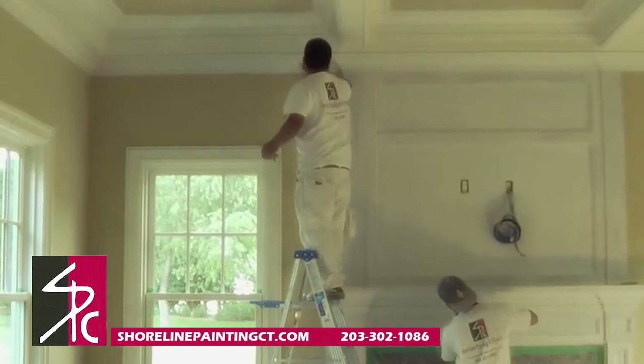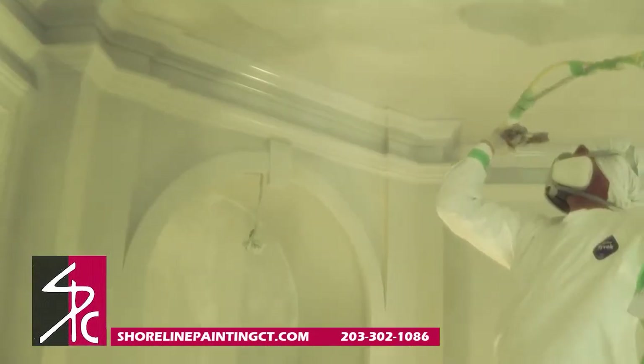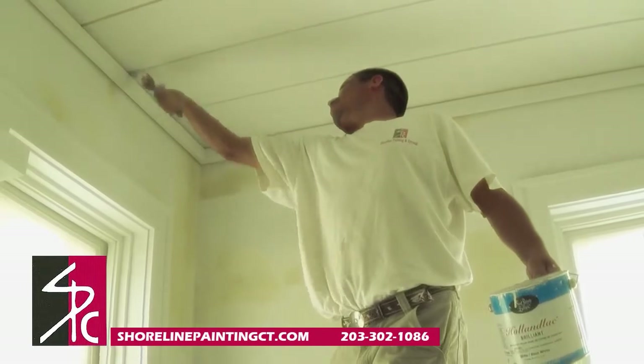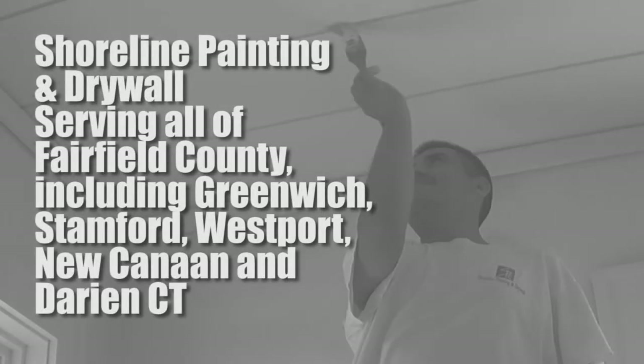Whether you make small changes to your exterior, such as painting the shutters and adding accent trim, or you completely overhaul the look of your home, using paint will give you a fresh, new, updated look for years to come. Shoreline Painting and Drywall — we'll be right back.